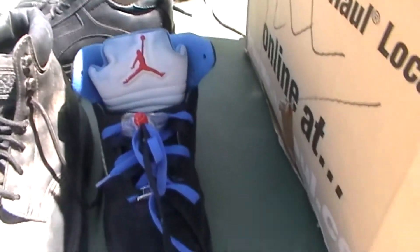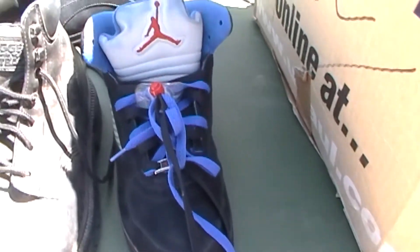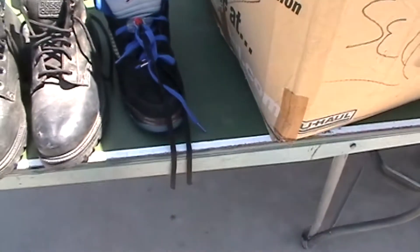I've got one Nike here. I do have the other shoe, I just didn't want to pull it out. There's a lot of stuff that was packed into this unit — it was like a five by ten.